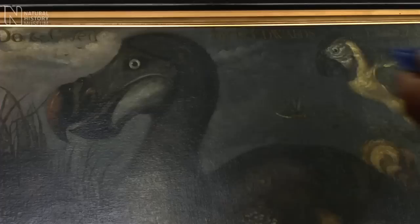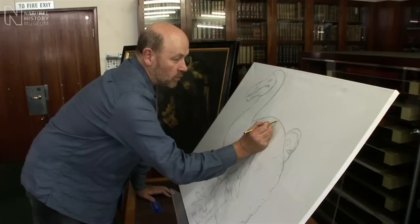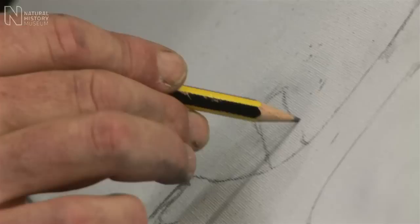But actually he was wrong. So what I'm doing here is a direct copy of the outline of that original Saffery, and I'm doing it exactly to scale as Saffery drew it. And then I'm going to change it and give it a scientific interpretation, based on modern evidence of what this dodo really should have looked like in life.